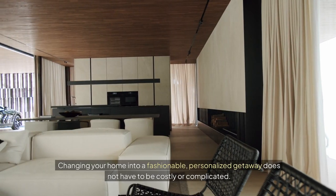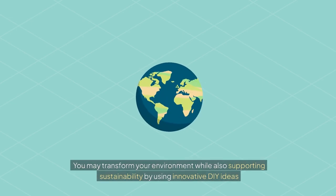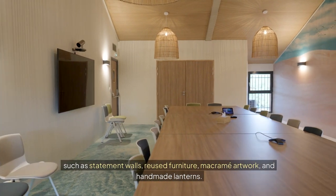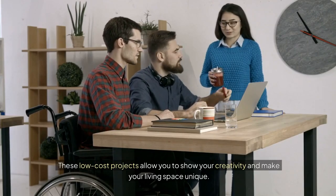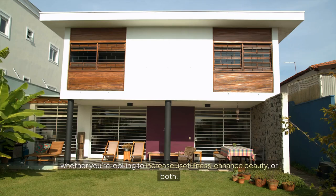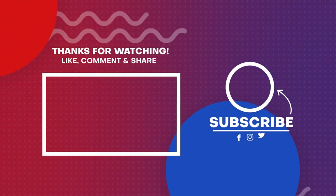Conclusion. Changing your home into a fashionable, personalized getaway does not have to be costly or complicated. You may transform your environment while also supporting sustainability by using innovative DIY ideas such as statement walls, reused furniture, macrame artwork, and handmade lanterns. These low-cost projects allow you to show your creativity and make your living space unique. DIY decor ideas for 2024 accommodate any style and desire, whether you're looking to increase usefulness, enhance beauty, or both. Begin researching these unique projects today to give your home a fresh, modern look. Don't forget to subscribe, share, and comment for more inspirational DIY projects.